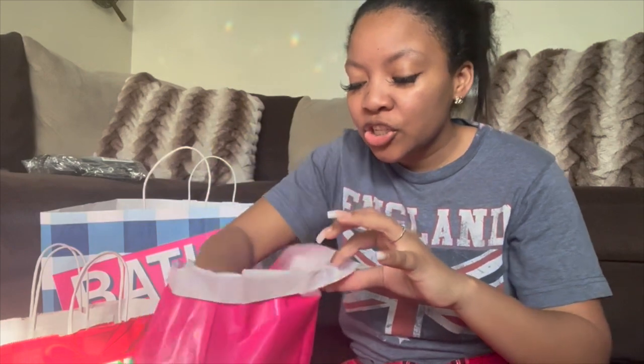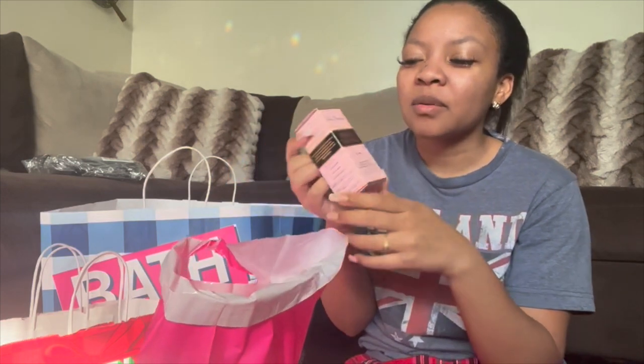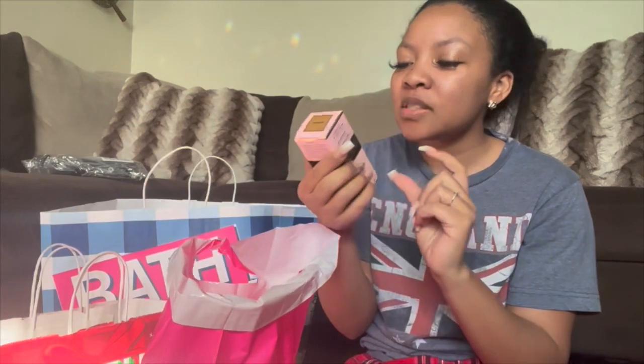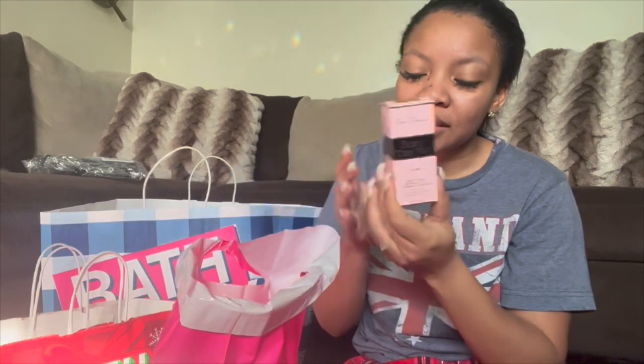This was mainly for my mom — I went to Ulta for her because she really wanted makeup. She doesn't really put makeup on but she wanted to start. So this is the brand Too Faced, the Born This Way Oil Free foundation. That's the foundation I use, and she wanted the same one I use.